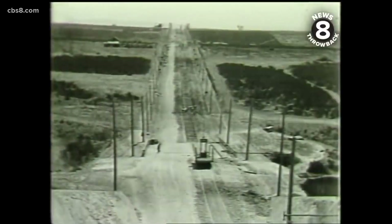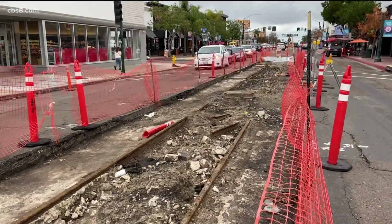I fantasize about it coming back to University Heights. And locals agree with this sentiment: 'I think it would add some character to the area. I think that would be very cool.'